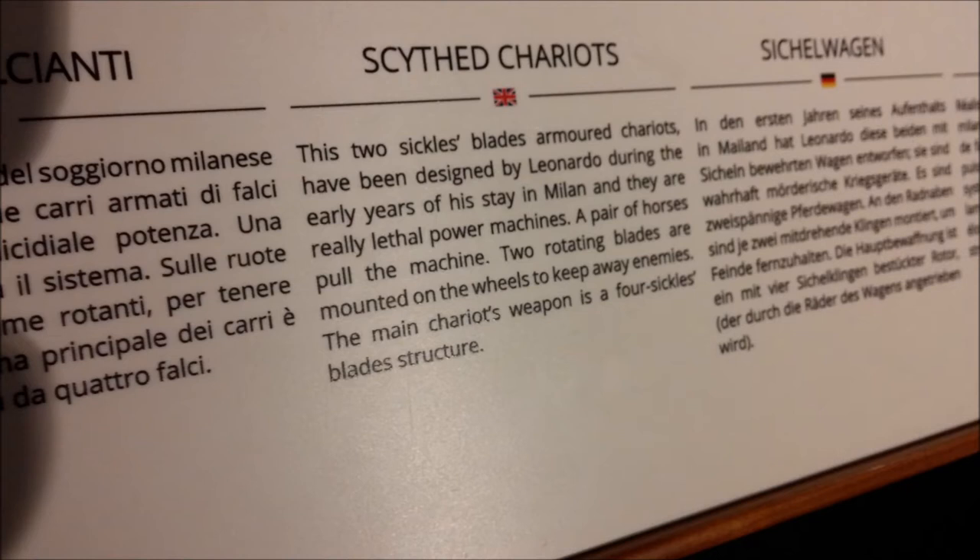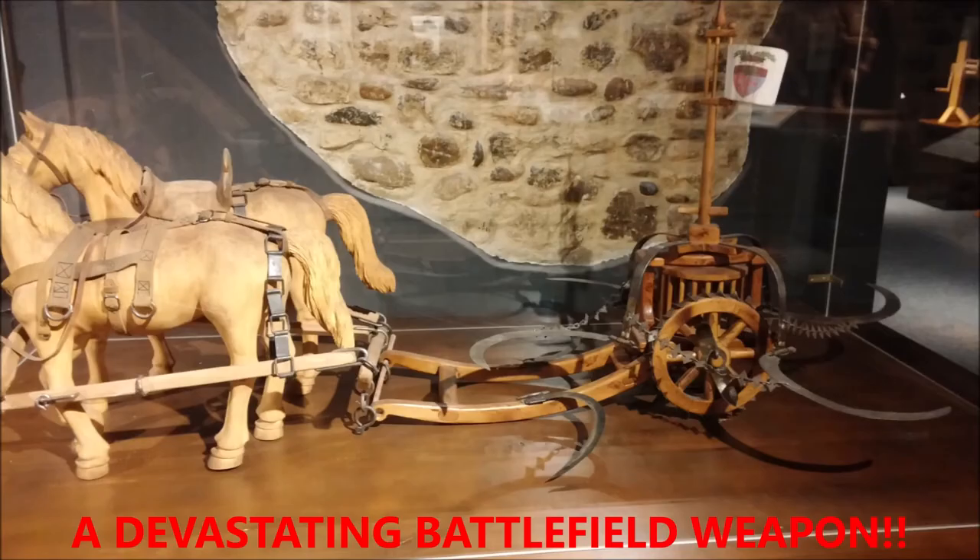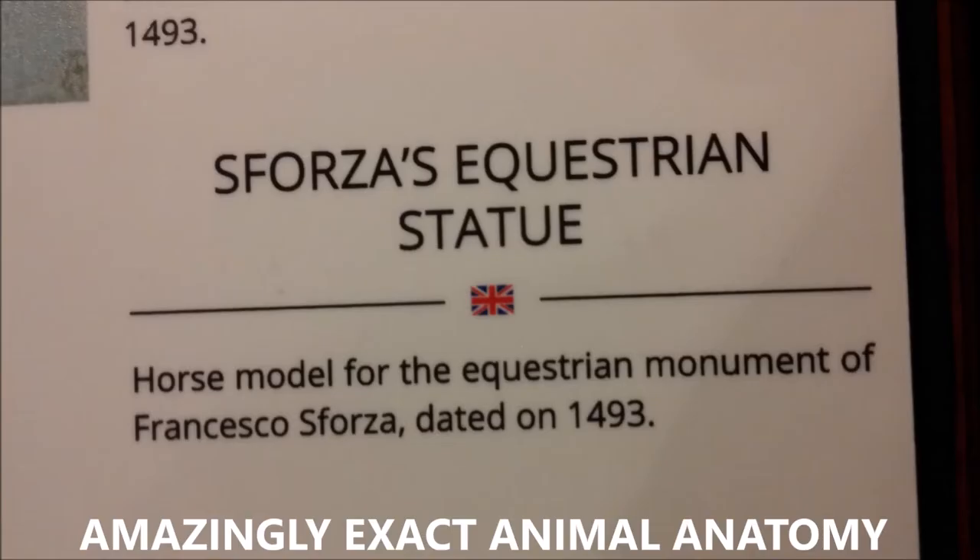These scythed chariots were really dangerous war battle machines — a devastating battlefield weapon. Those blades would go along and slice anyone into pieces who was walking on the battlefield near them.